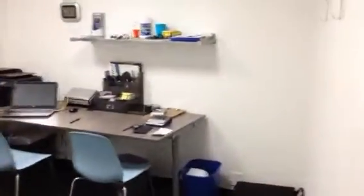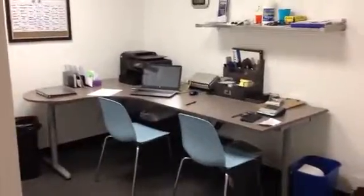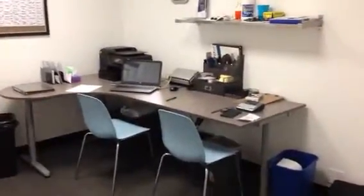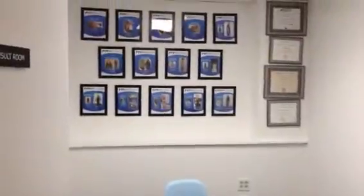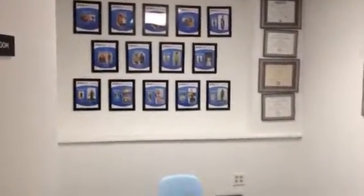Here's our office — this is where all the magic happens. We put together all the boot camp program designs, small groups, as well as spinning workouts. We have our consultation room right here — you can see all of our success stories through the years, nice little consult room right here.